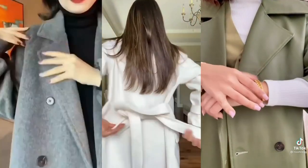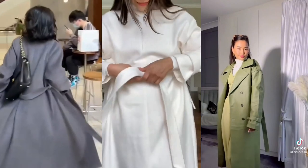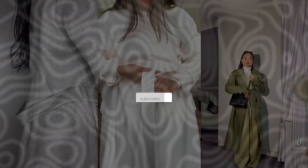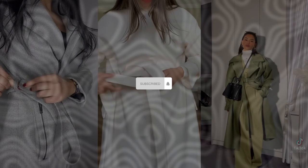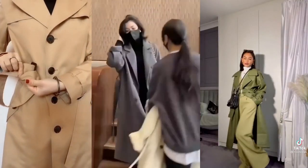And there you have it — our ultimate guide to spring trench coats for women. Which style is your favorite? Let us know in the comments below. Don't forget to like, share, and subscribe for more fashion tips and inspiration. Until next time, stay chic!